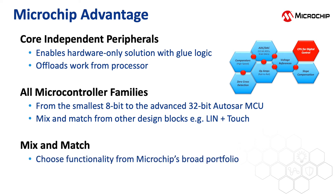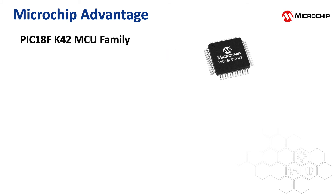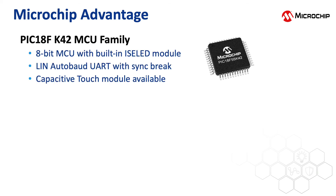This broad portfolio allows you to mix and match the functionality you're looking for in your solution. For example, an MCU can have a combination of LIN, a bootloader, and a capacitive touch slider module or a capacitive proximity sense sensor. In this example, the PIC18F K42 MCU family has the ISOLED module built in, plus a LIN UART with a specific LIN state machine hardware equipped on top of sync brake and Autobot UART features.